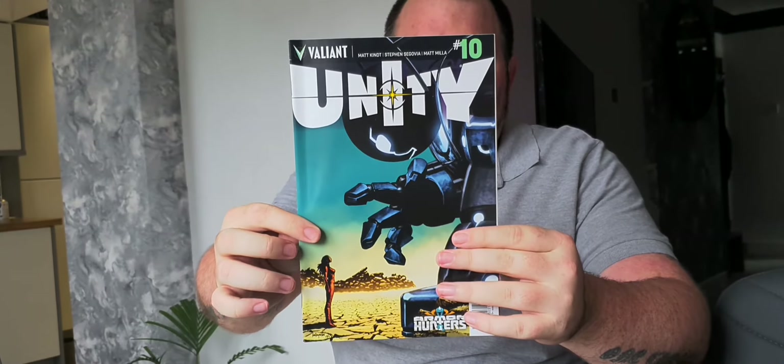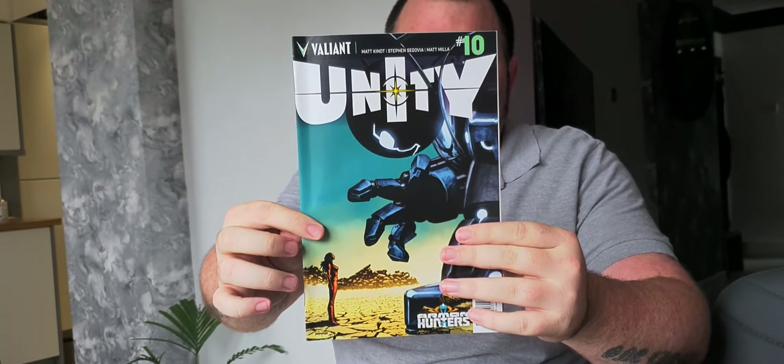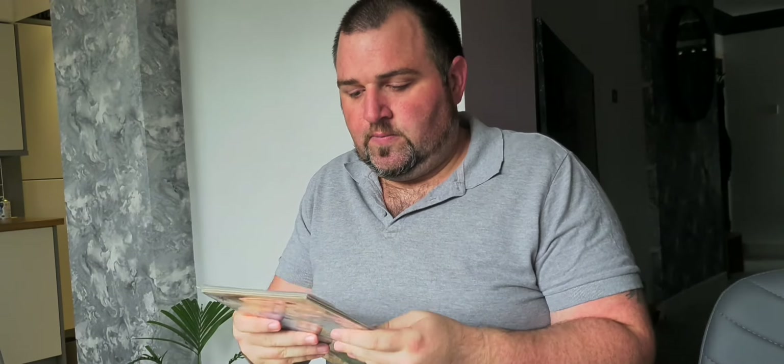And there's the last one in that pack — that's Unity issue 10. I've got to say the condition of these, especially for the price, I thought maybe they might be a bit more worn, but they are absolutely amazing. Amazing seller. Shame he doesn't do this all the time, but like I said, this was his hobby collection that he's collected and is now selling on.